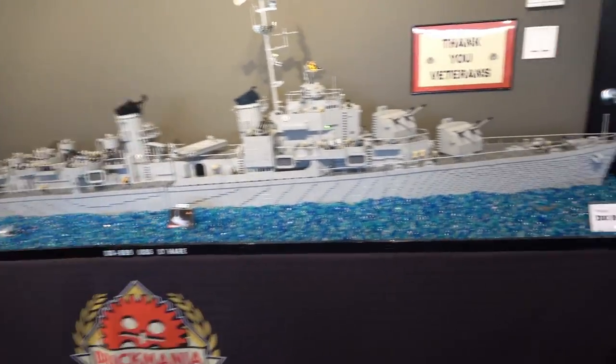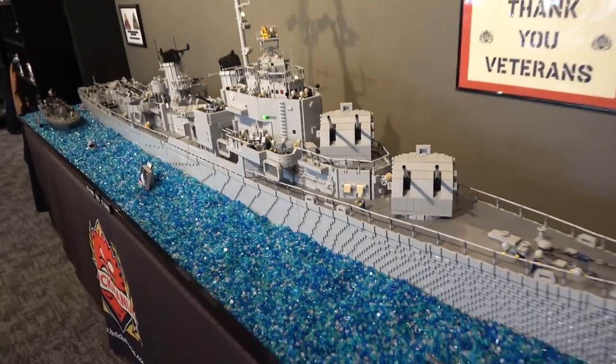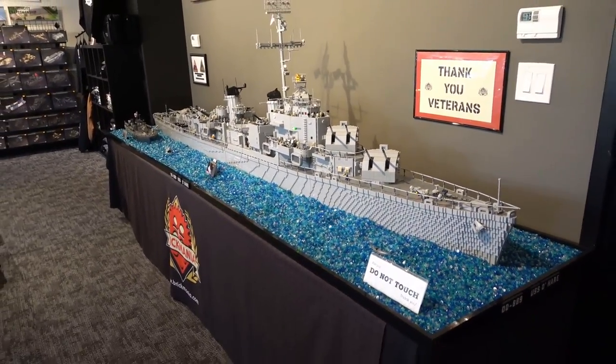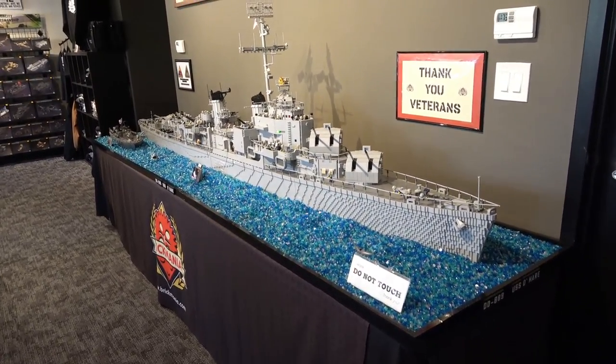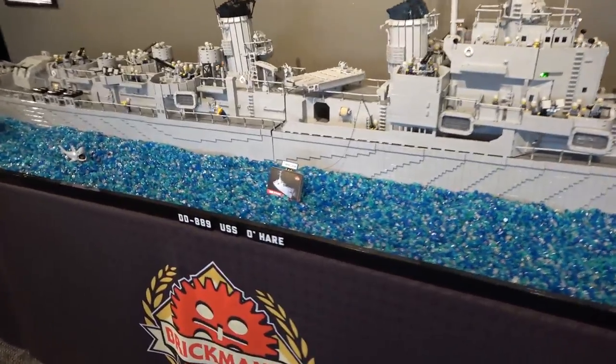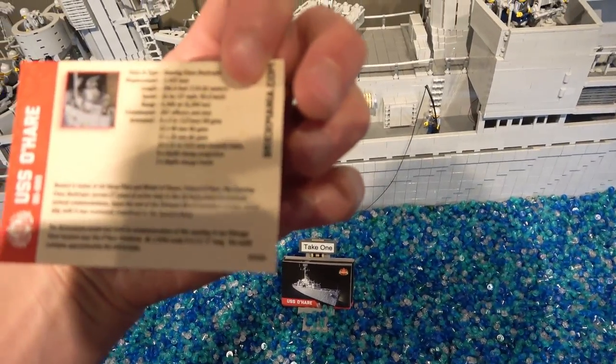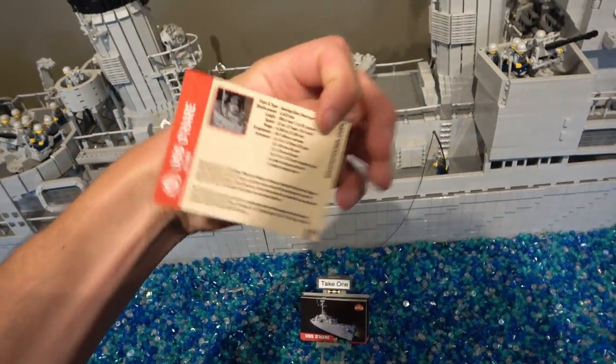I'm back over here looking at this — this thing is just huge, like look at it, it's ridiculously sized. I think they have different ones at different Brick Mania stores, because there's more than one brick and mortar store. Oh look — take one. Just some information on the model.